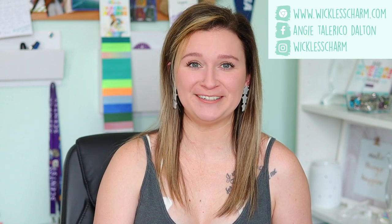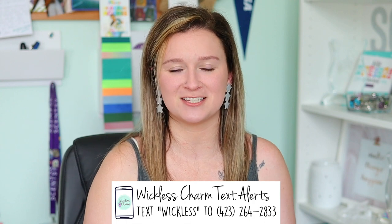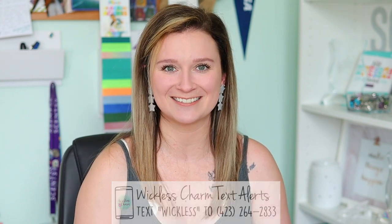Hey guys, what's up — it's me again. Today is video day. Today's video is going to be all about the 2022 summer collection from Scentsy. Before we dive in, if you're new here, please subscribe. I also have a weekly email newsletter that goes out every Thursday. If you never want to miss a beat in the Scentsy world, text 'wickless' to the number on screen to subscribe to a Wickless Charm VIP text.